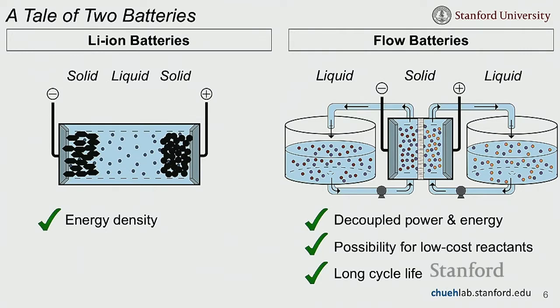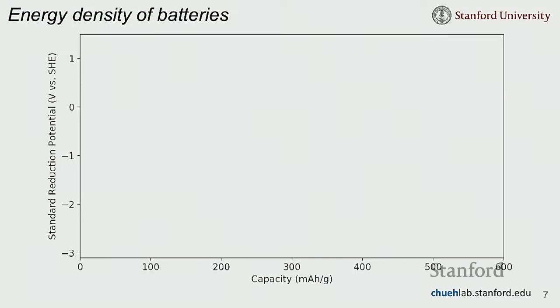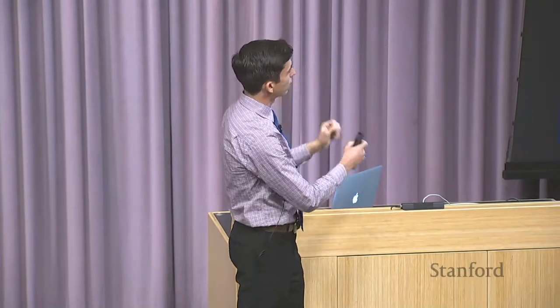You can decouple power and energy, enabling long-duration storage. There's a possibility for low-cost reactants since you don't always have to use cobalt, and you can have a very long cycle life because there's no solid microstructure to degrade. A few years ago, our group thought: what if we could make a flow battery with an energy density near that of lithium-ion, getting the best of both worlds?